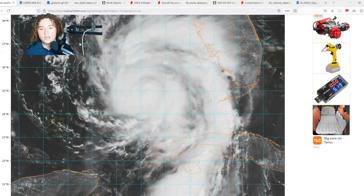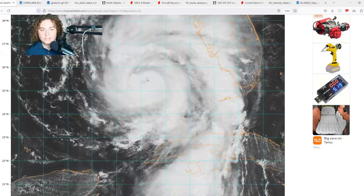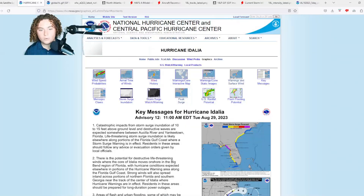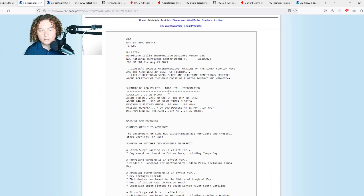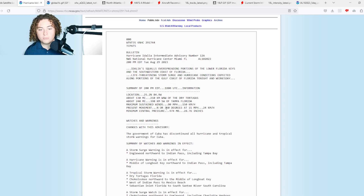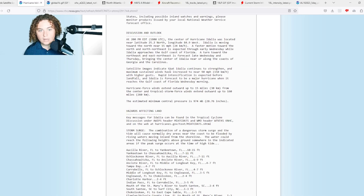This is Hurricane Idalia, currently rapidly intensifying as we speak. It is already a high-end Category 1 hurricane with winds of 90 miles per hour. The pressure is down to 974 millibars, which is quite low for a high-end Category 1 — you typically expect this with around a Category 2 hurricane. It's moving north at 15 miles per hour.